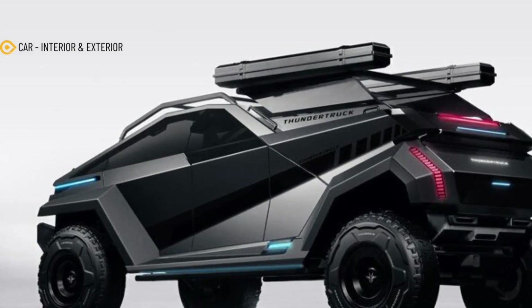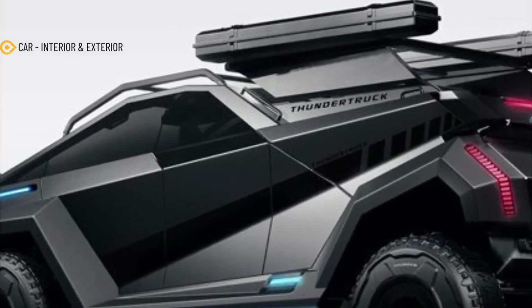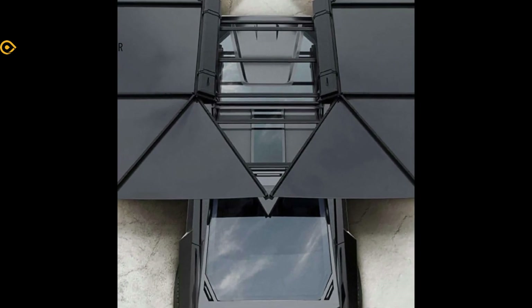Hello everyone, meet again with my channel CAR Interior and Exterior. In this video we will discuss about CAR's Thunder Truck.